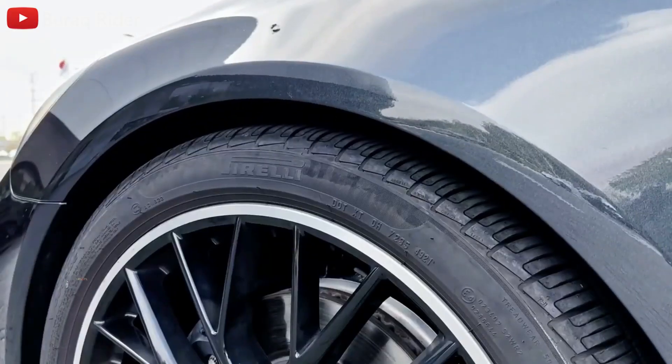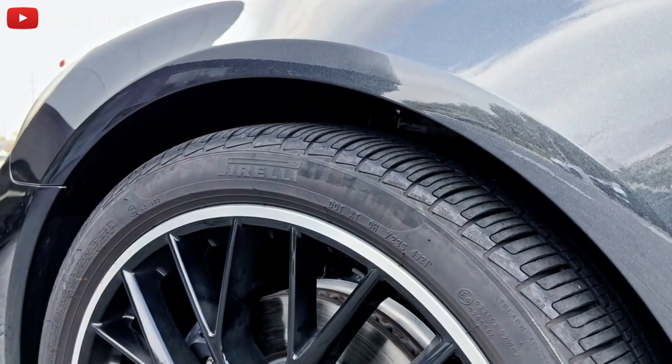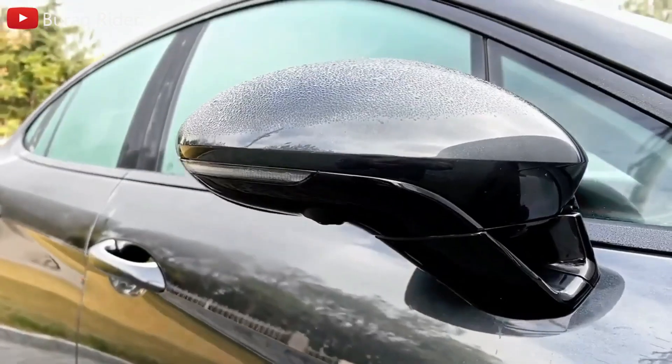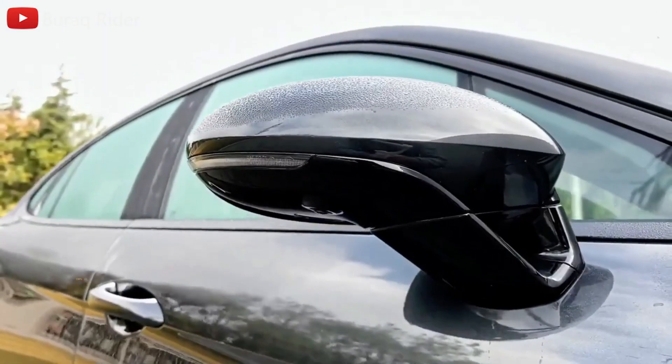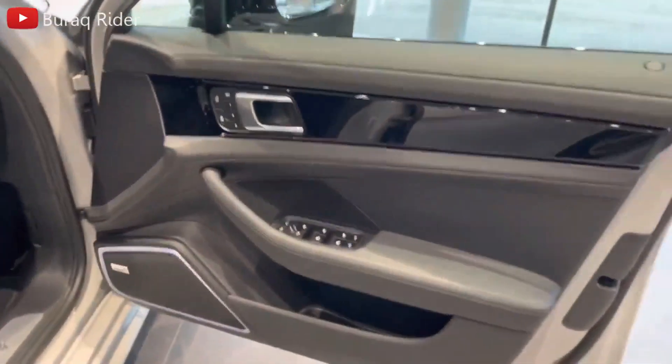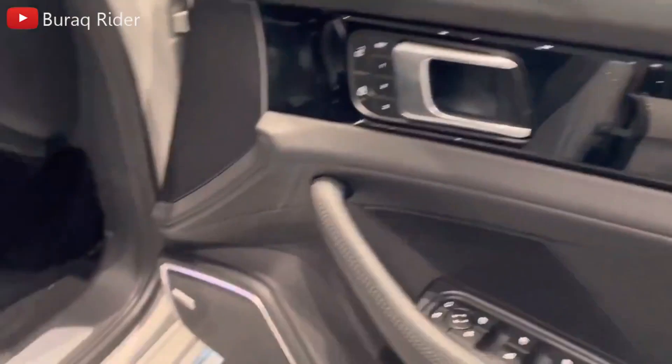The Panamera, like other Porsches, is elegant and comfortable. For the 2023 model year, the Panamera received just modest modifications. The most major change is the inclusion of adaptive cruise control as standard equipment, which makes highway driving more comfortable and safe. Even though the Panamera is distinctive, there are other options to explore.